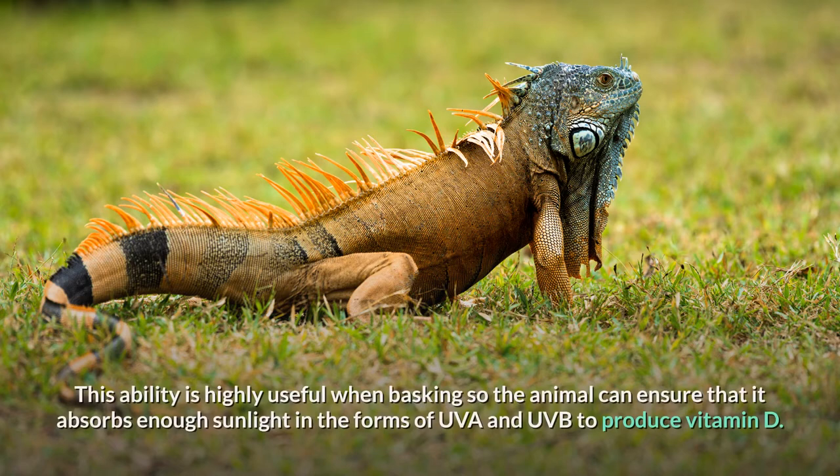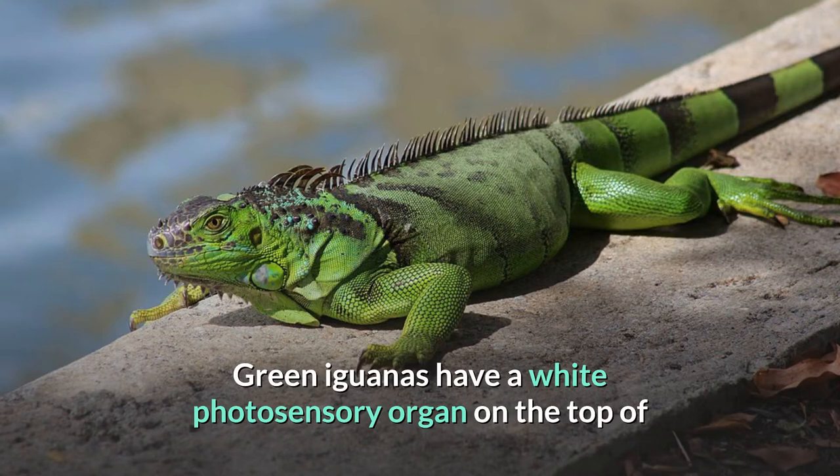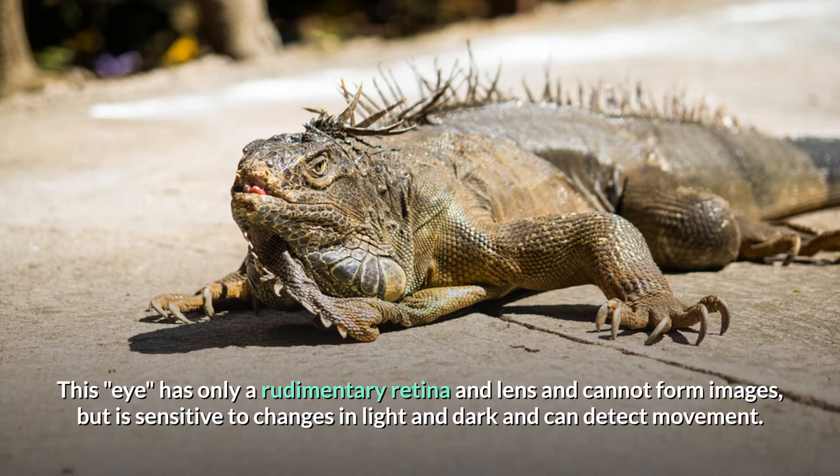Green iguanas have a white photosensory organ on the top of their heads called the parietal eye, also called the third eye, pineal eye, or pineal gland, in contrast to most other lizards that have lost this primitive feature. This eye has only a rudimentary retina and lens and cannot form images, but is sensitive to changes in light and dark and can detect movement, helping the iguana detect predators stalking it from above.